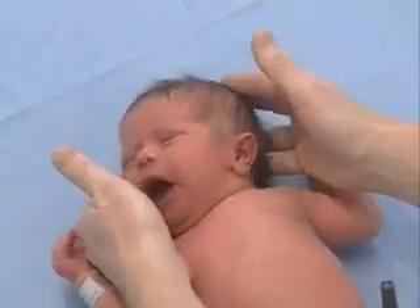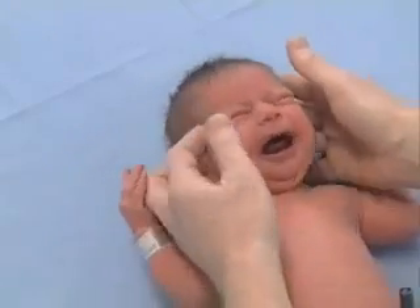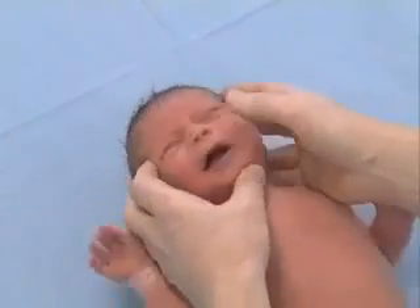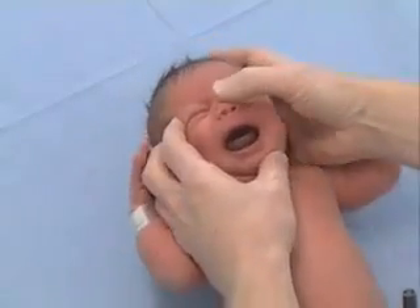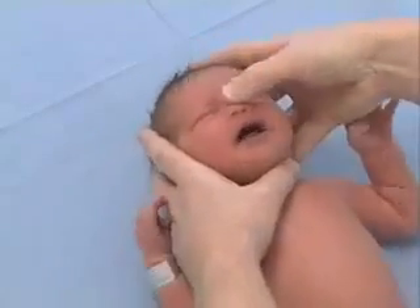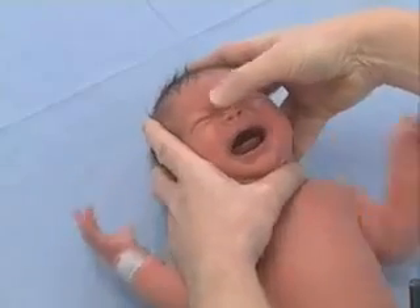We've already looked at the position of her ears and noted there is no tendency to malformation. Now I'm going to push down on the baby's nose to see if there is any deviation of the septum — and indeed there is not.